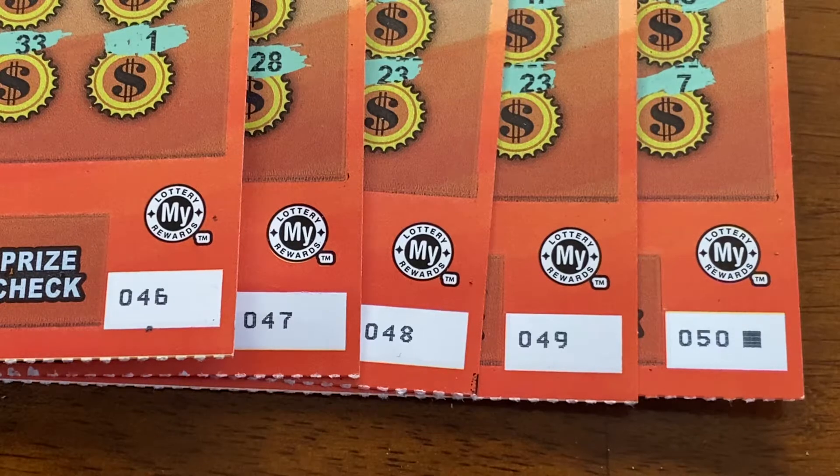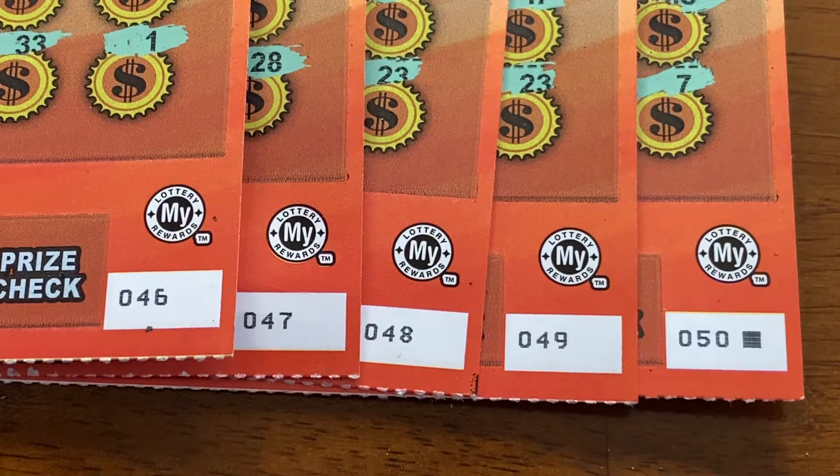I went to the store today and I picked up five tickets, and just to show you in a row: $46, $47, $48, $49, $50 — that little black box special.